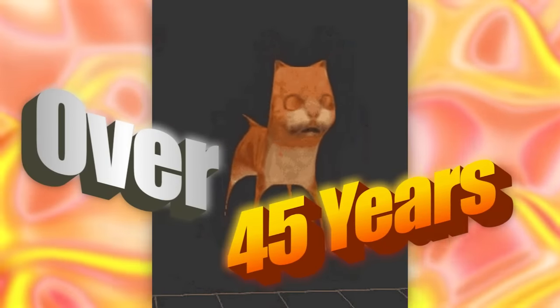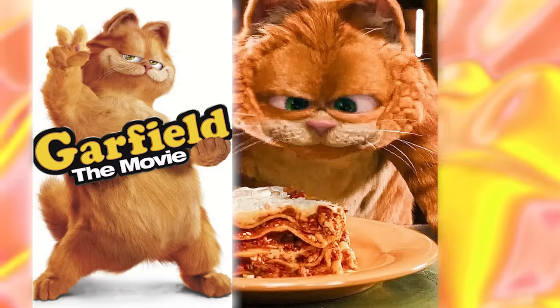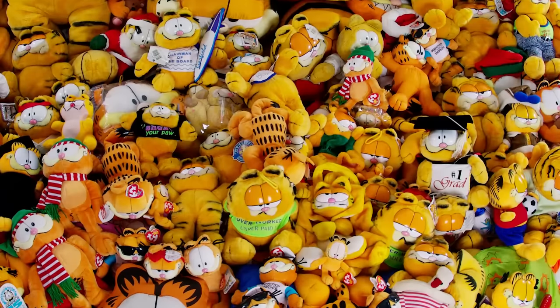Garfield originated over 45 years ago, with the first comic coming out in 1978. As the funny orange cat and his daily antics grew in popularity, he got movies where he looks like this for some reason, TV shows, some theme park rides, and of course, a ton of merch.